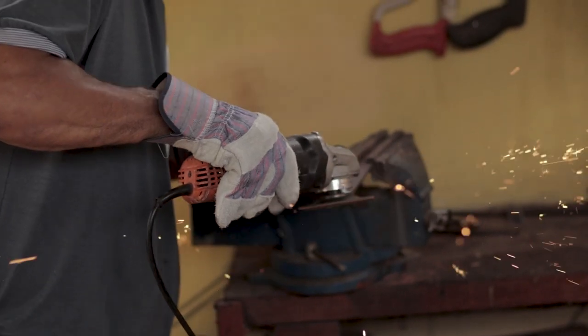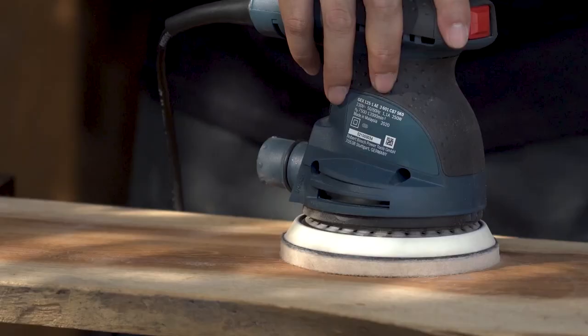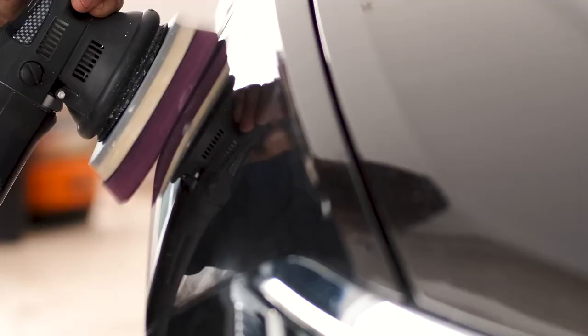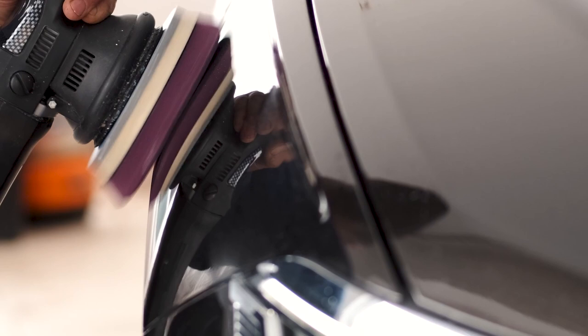Hello guys, welcome to our channel Staple Review. In this video, we will try to help you find out the top 5 best random orbital sanders on the market. When faced with many models of random orbital sanders, choosing the best may prove to be a daunting task. The choice becomes even more difficult when the features across all models are similar. Enjoy a swift and straightforward sanding process with some of the best random orbital sanders below.